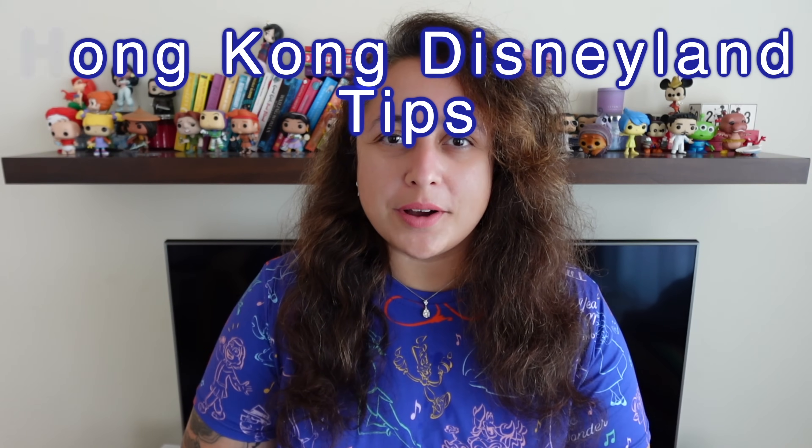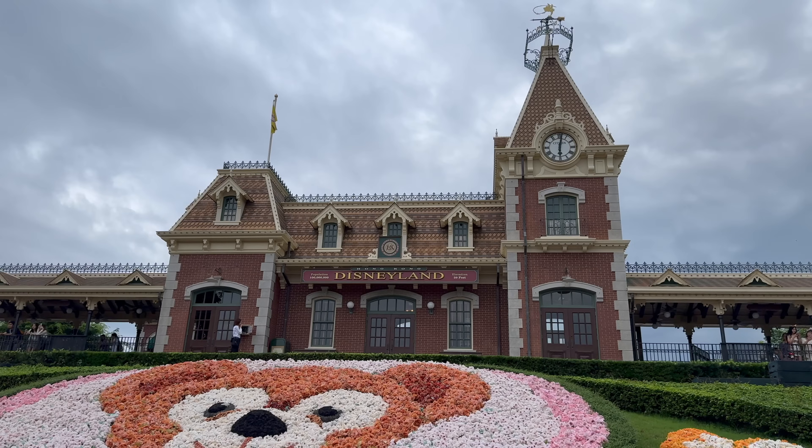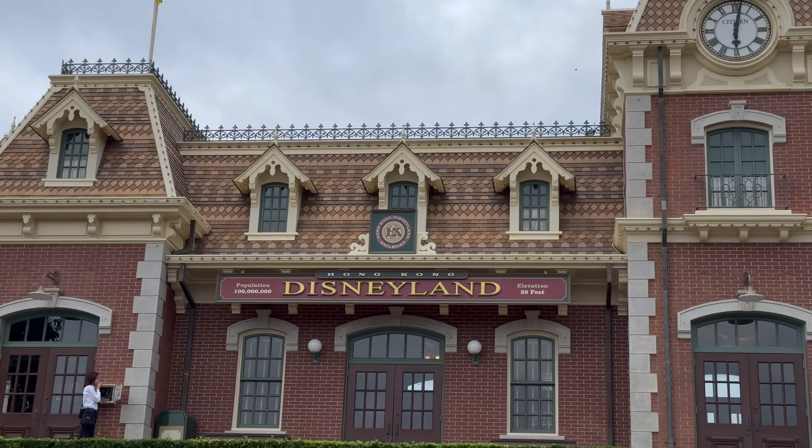Hi everyone, how's life and welcome to another one of my videos. Now as you may know I was in Hong Kong Disneyland about a month ago, I spent about four days there. All the vlogs from that trip are up on the channel now and I thought in this video I would share everything that I think a first-time visitor might need to know before visiting Hong Kong Disneyland.